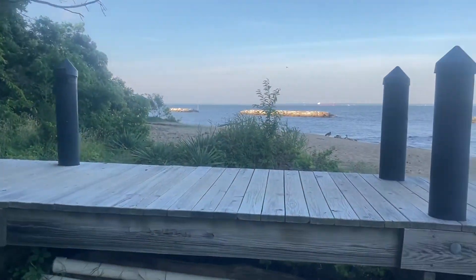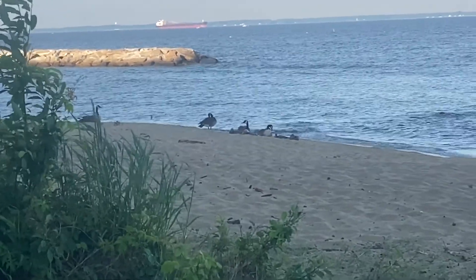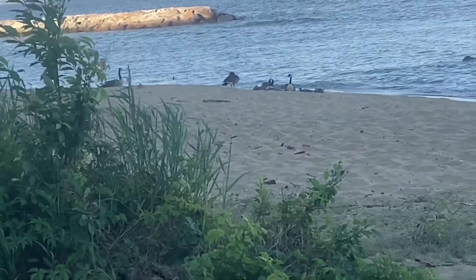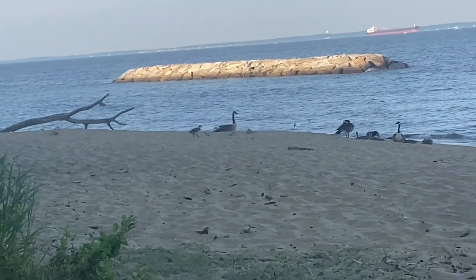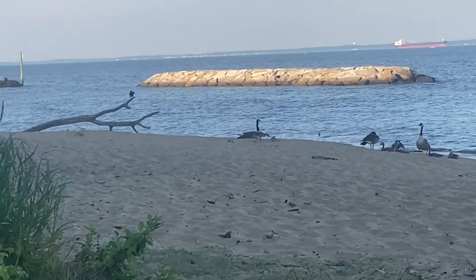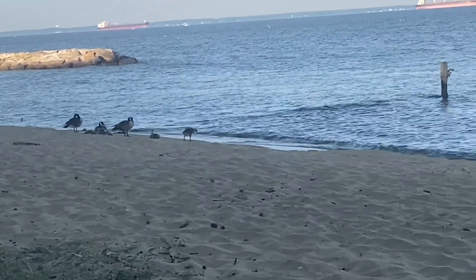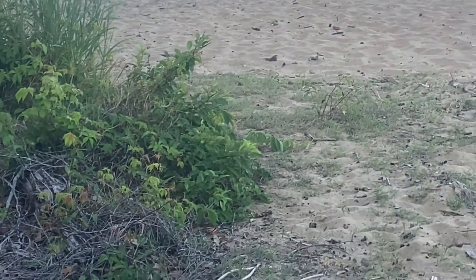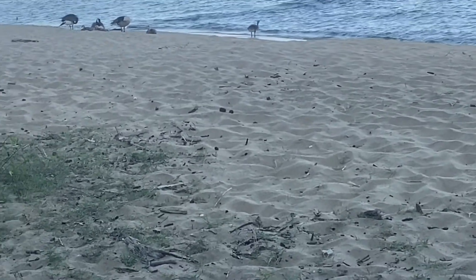Now we're on a different part of the beach. Look — there are geese over there with goslings! We're not going to get too close because they might attack us. If you look at the camera, zoomed in, you can see the goslings — the little ones — and the adult geese. There's actually another group of older goslings right next to that goose. Oh, one of them is moving — so cool! They're really cute and beautiful. When they have goslings, they will actually attack if you get too close because they're trying to protect their babies.